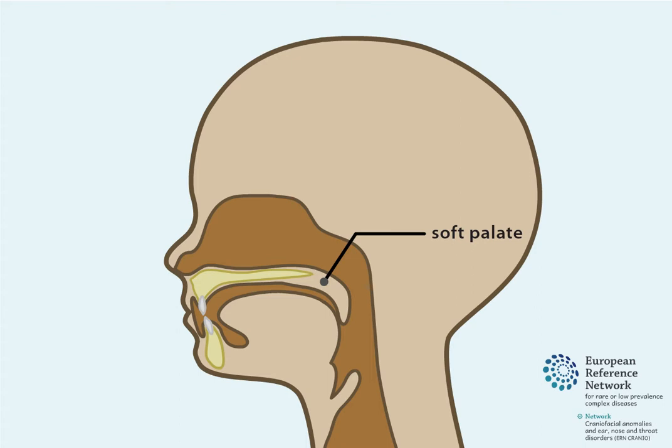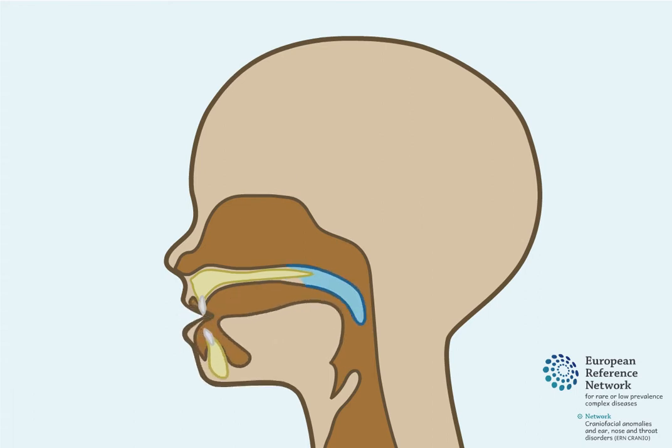The soft palate, also known as the velum, separates the cavity of the nose from the cavity of the mouth. During normal speech and swallowing, the soft palate forms a tight seal with the pharyngeal walls, which are the muscles at the side and back of the throat.